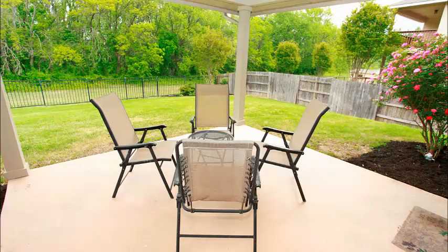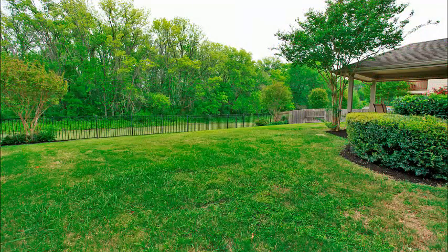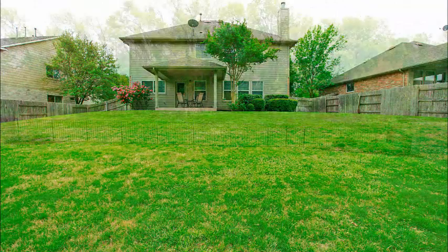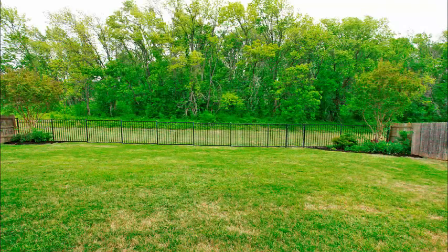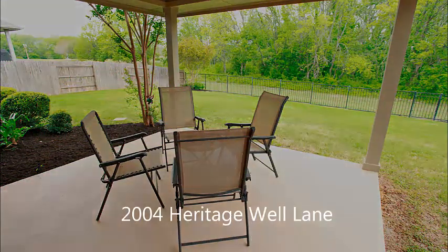Once you step outside, you see this beautiful patio and lovely view out to the greenbelt. This is a big yard with a slight slope down, just begging for trampolines, playscapes, and maybe even a pool. There's great privacy to the back when you're sitting on the patio, with a wrought iron fence across the back to give you the view. That greenbelt means you'll never have a house sitting behind you.